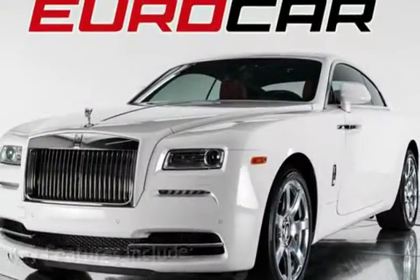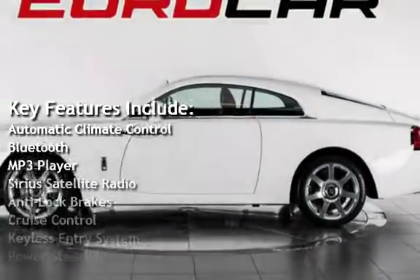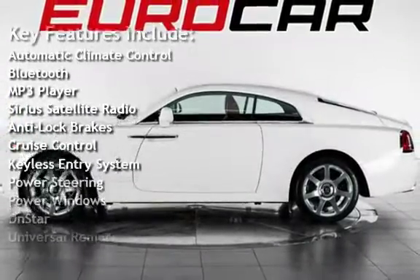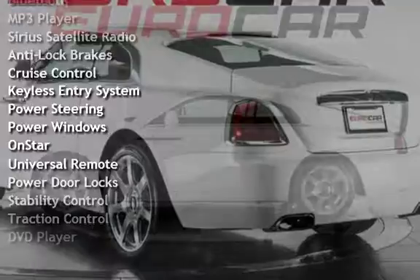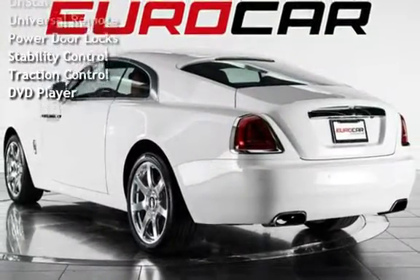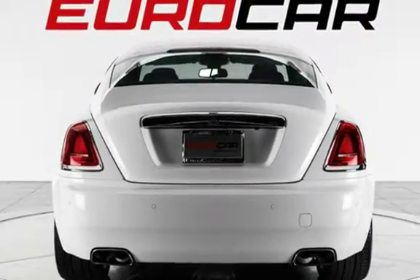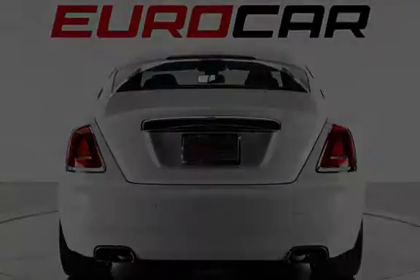Key features include automatic climate control, Bluetooth, MP3 player, Sirius satellite radio, anti-lock brakes, cruise control, keyless entry, power steering, power windows, OnStar, universal remote, power door locks, stability control, traction control, and DVD player.